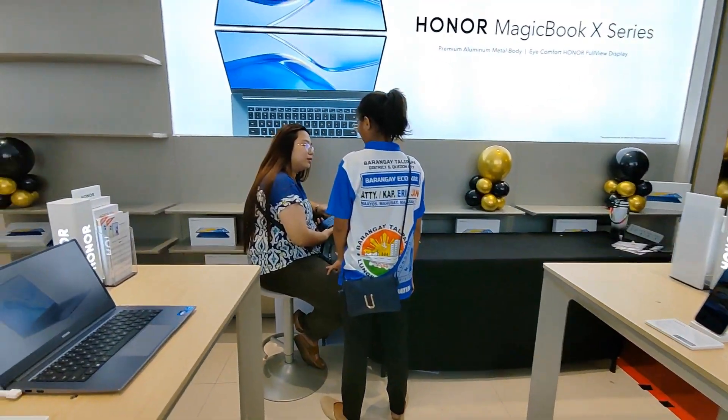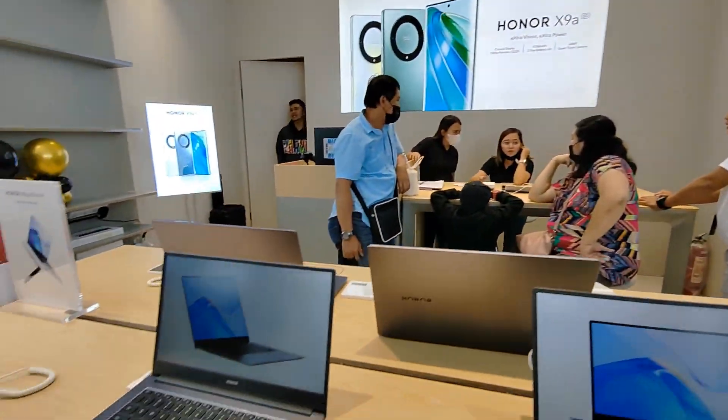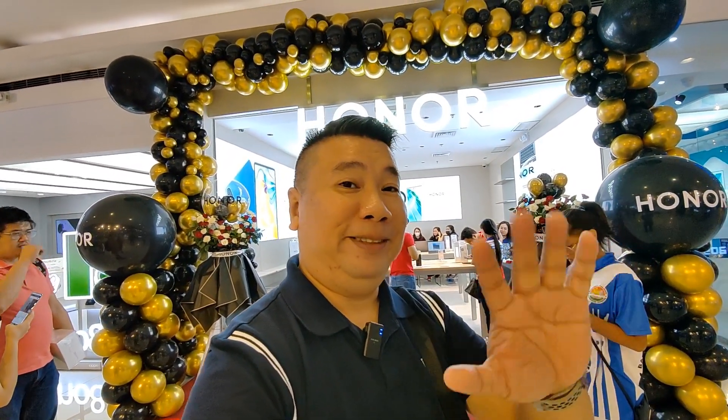We also have the Honor MatePad which I've tried — it's nice. So I guess this is it for the end of our vlog, just a preview of what's inside the Honor Store here in SM North Edsa. Thank you guys for watching — don't forget to subscribe, like, and comment, and I'll see you guys at the next video vlog adventure!